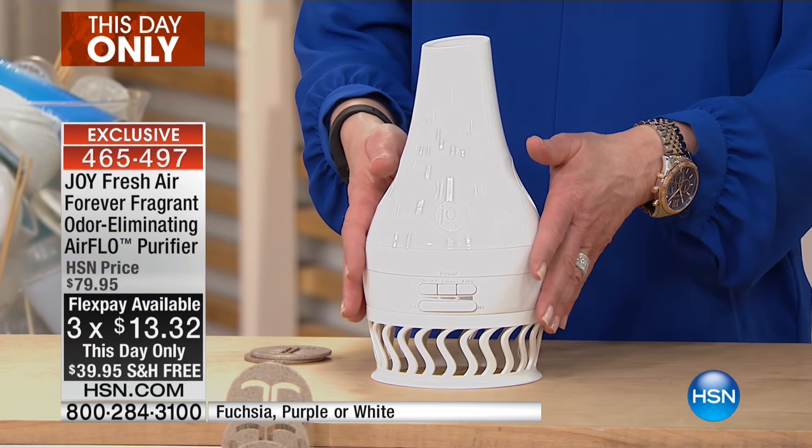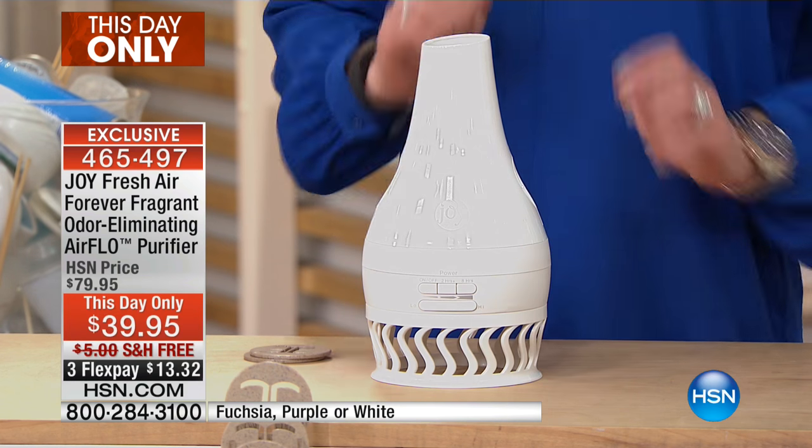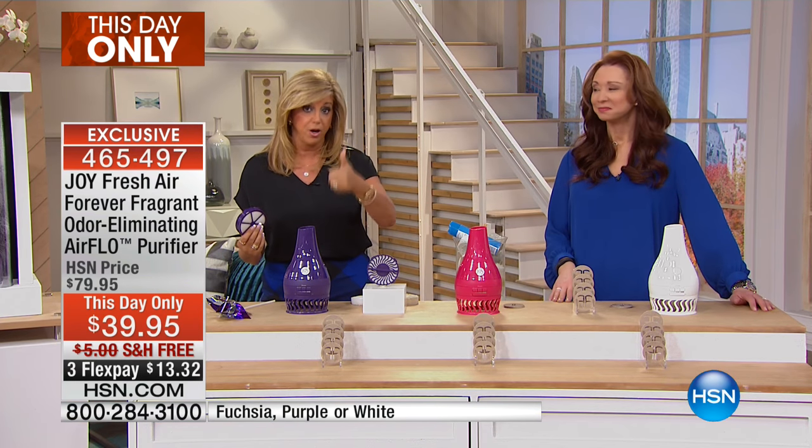Remember, Flo is our little triple threat — kind of like J-Lo. She sounds innocent, but she is a triple threat: she is an air purifier, she eliminates odors like nobody's business. So if you fried food, you have Airflow on — within, at the most, a half hour — you will not know you fried food.